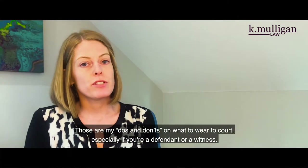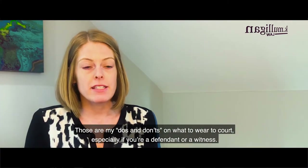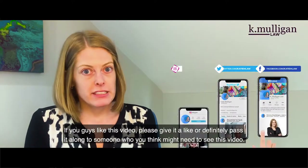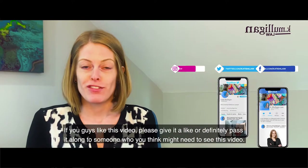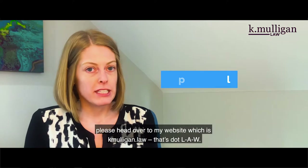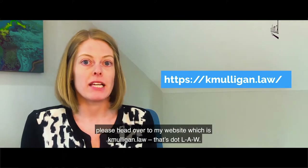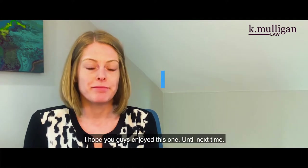Those are my do's and don'ts on what to wear to court, especially if you're a defendant or a witness. If you like this video, please give it a like or pass it along to someone who might need it. For other blog posts or videos, head over to my website at kmulligan.law — that's dot L-A-W. Hope you enjoyed this one, till next time.